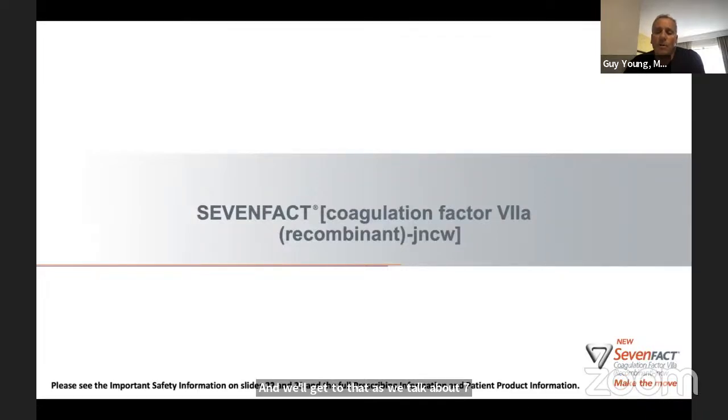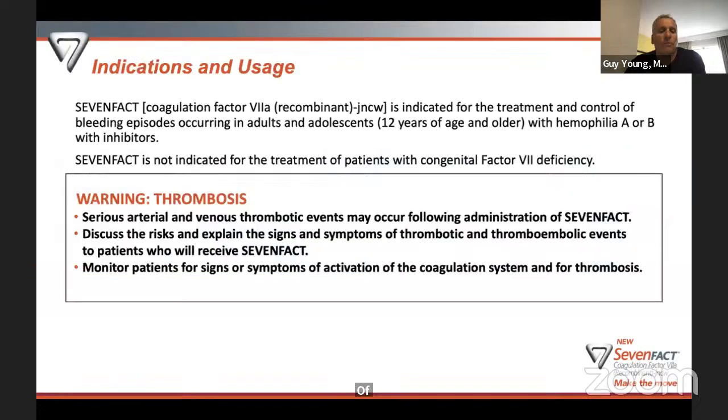7-Fact — the generic name is coagulation factor 7a recombinant — has a four-letter code JCWI which distinguishes it from any other factor 7As that may come to market in the future. Of course, there is a factor 7a already on the market that's been around for a couple of decades that you're probably familiar with, called NOVO7.